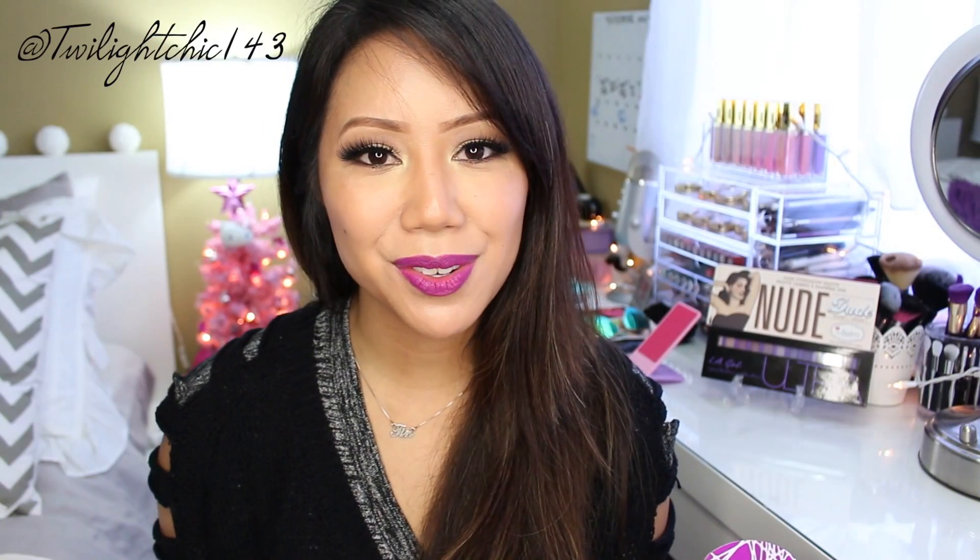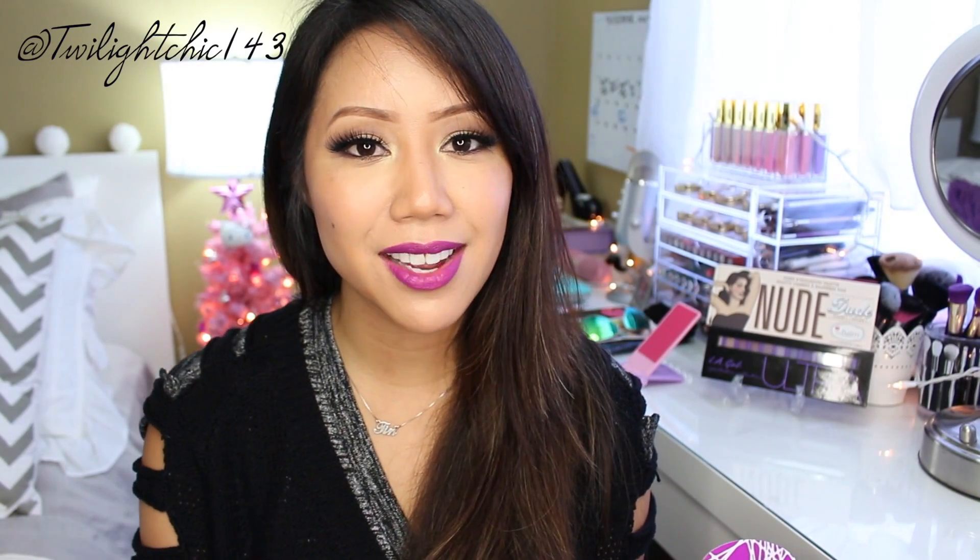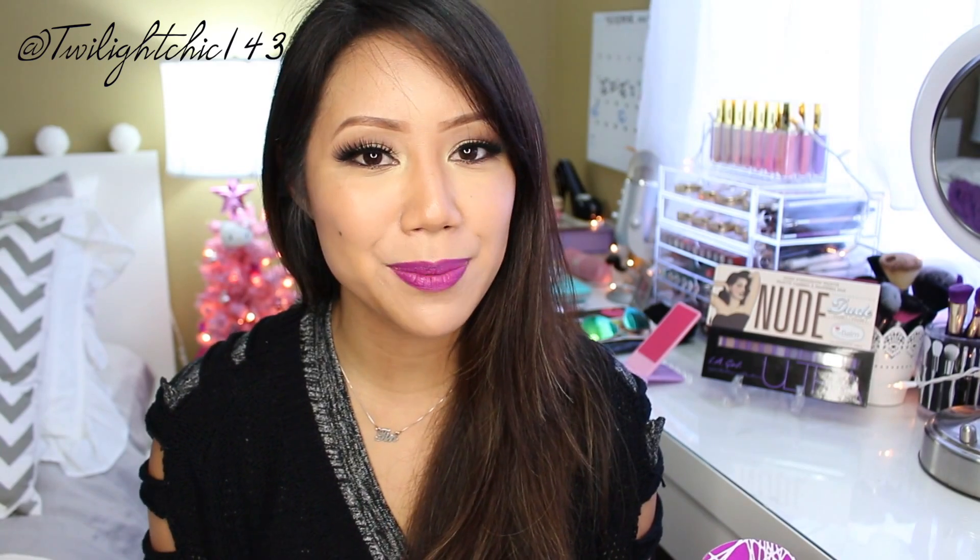Hi loves! Welcome back to another Check It Out Tuesday. I first just really want to thank you guys so much for coming back to hang out with me.